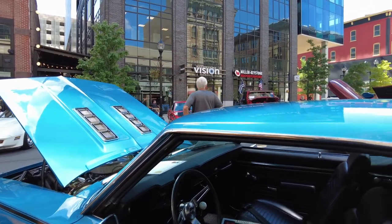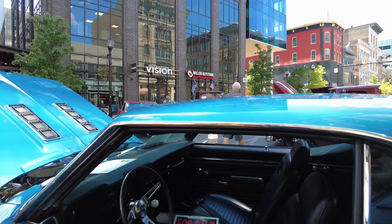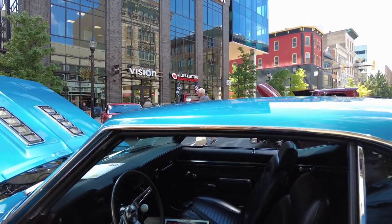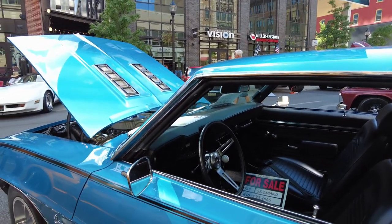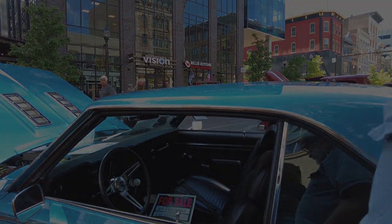It's $75,000 firm for this perfect example of a '69 Camaro SS. He really likes it and doesn't want to let it go, but he needs to find someone who's really going to appreciate it and carry on the tradition.